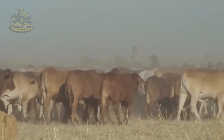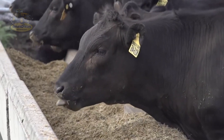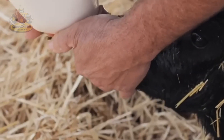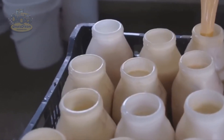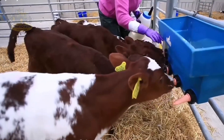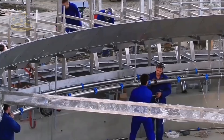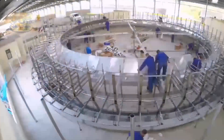Hundreds of cows being raised in such a large, modern environment — managing this scale requires careful oversight and a lot of effort from the farmers. Each cow is given the best care, from proper feeding to daily health monitoring, ensuring the herd stays healthy and grows strong. Today's farms often use advanced technology to monitor each cow's health, adjusting feed and water intake as needed. Even the slightest changes in the herd's health are detected early, helping prevent disease and optimize each cow's growth.